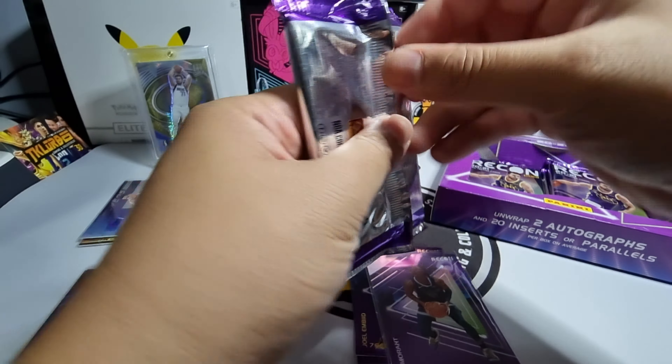For the next pack, the auto isn't here. We have Dillon Wright, Joe Harris, Eric Gordon, and Jalen Brunson. Our parallel is Jimmy Butler, and at the back our Rock the Rim insert is Donovan Mitchell. The Jimmy Butler parallel is numbered 46 out of 199 — nice, going to sleeve that one up.